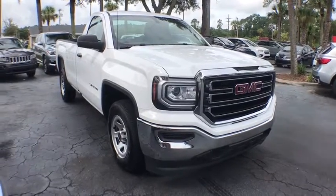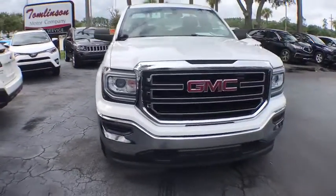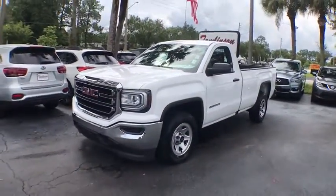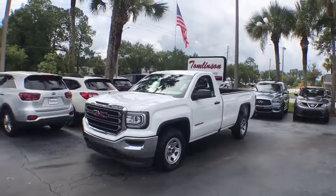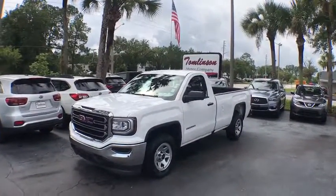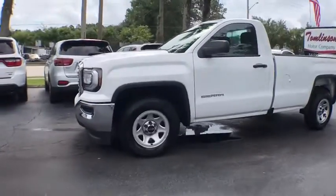Take a ride in the 2018 GMC Sierra 1500. The Sierra 1500 offers a five-star frontal and side crash test rating, and a combination of mechanics and aerodynamics that give it better conventional V8 fuel economy than any competitor.